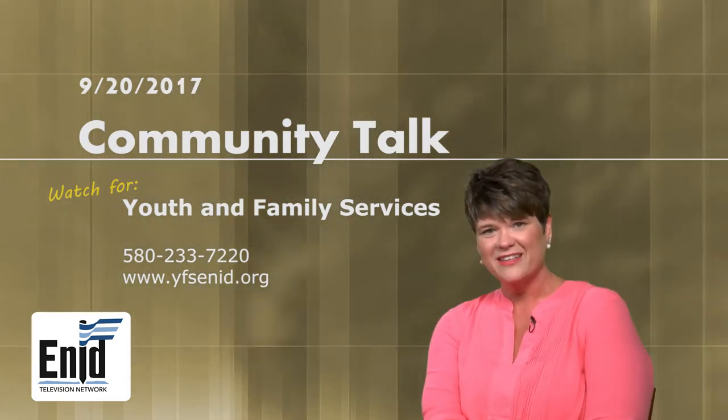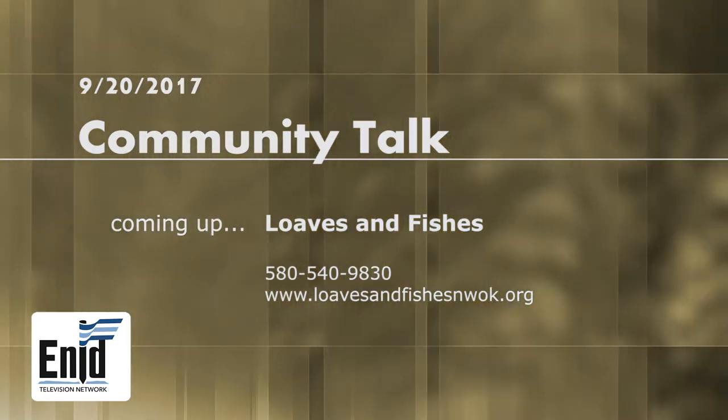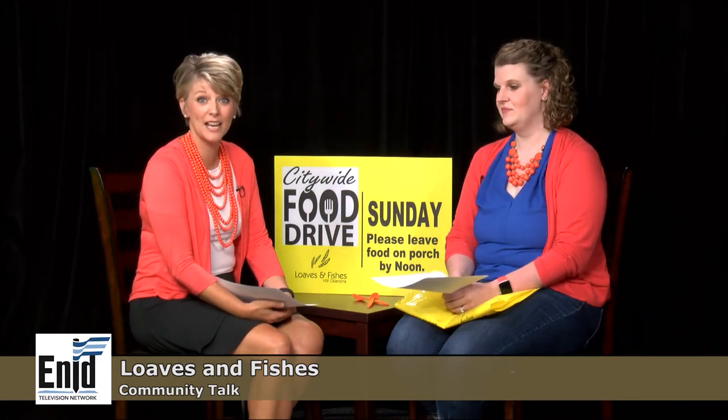Welcome back to Community Talk. My name is Jennifer Kissley and I am the president of the board at Loaves and Fishes here in Enid. I'm privileged today to visit with our assistant director Katie Long. We're going to talk about some of the exciting things going on at Loaves and Fishes — this is just a fast-paced time of year for us, having just come off the summer months, which are the highest need-based months we have.